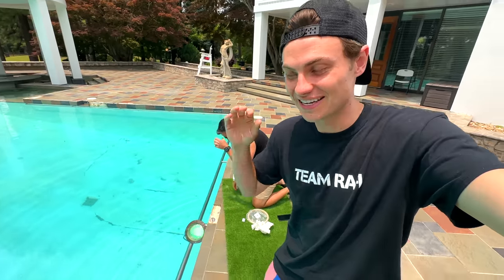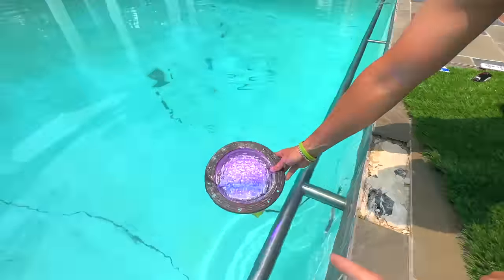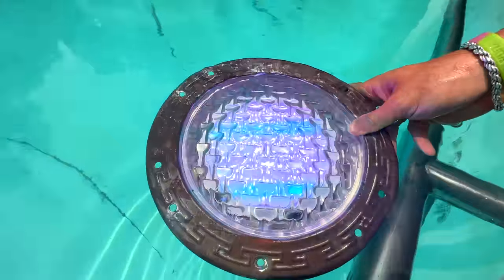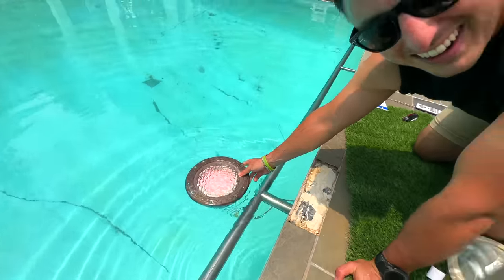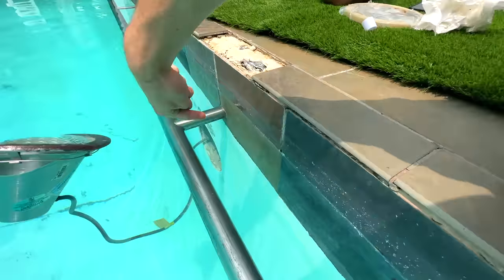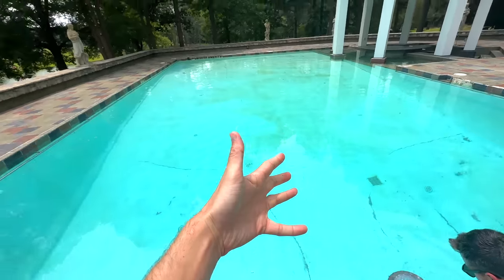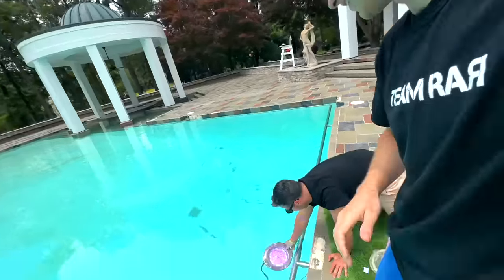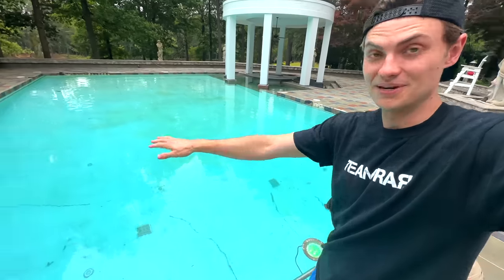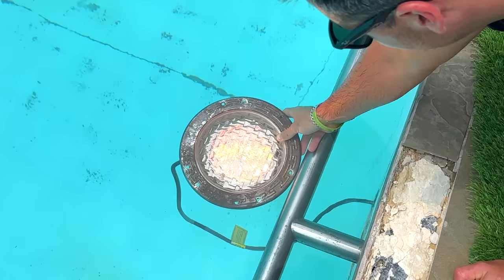The home improvement continues — Andrew's on to the next project and this one is so exciting. We have the pool light working and it's now RGB colors. Tonight this pool is going to be amazing — we're going to put it underwater, put it back in the wall, and we should be able to have a rainbow colored pool. It's going to be so hype. It's a really big pool so we'll have to see if it's bright enough, but I love the color mode it's on.